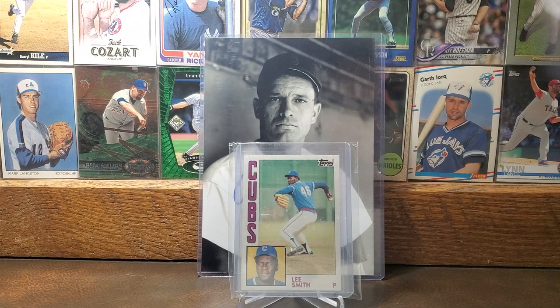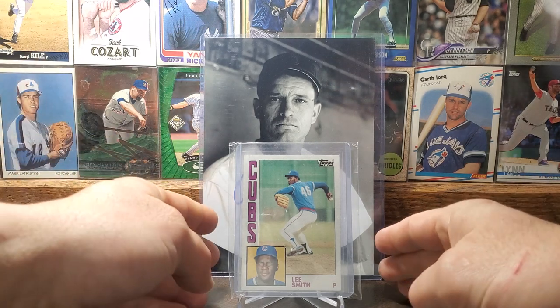Here is the 1984 Topps card of Lee Smith. Lee Smith was actually the first pitcher to get 400 career saves, and he was elected into the Baseball Hall of Fame in 2019. His primary role in baseball was as a closer — he'd come in and pitch in the ninth inning. Hall of Fame voters just don't give any love to closers in baseball. There's the 1984 Lee Smith.